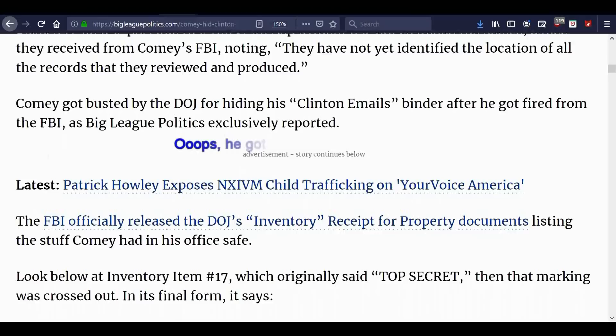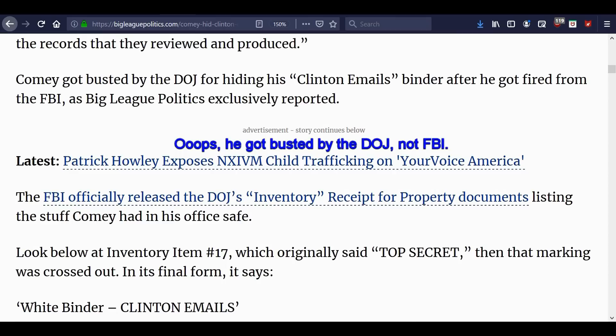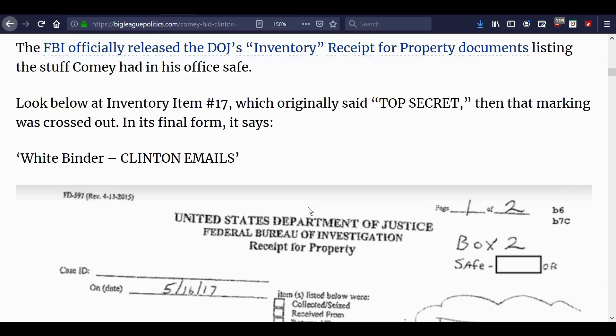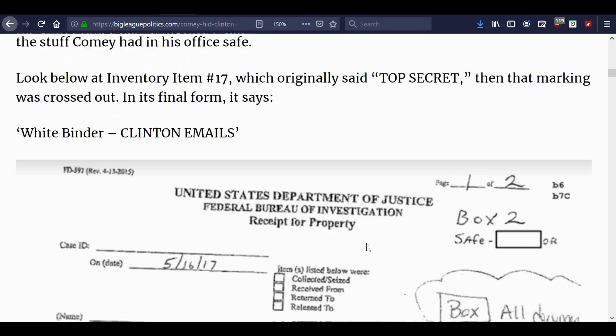Comey got busted by the FBI for hiding his Clinton emails binder after he got fired, as Big League Politics exclusively reported. Looking at this document — inventory item number 17 — there were actually several documents put out. It says 'one of two,' but there were several that listed a receipt for property from Comey. Item number 17: 'white binder, Clinton emails.'